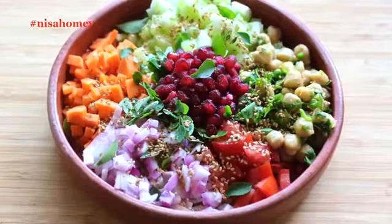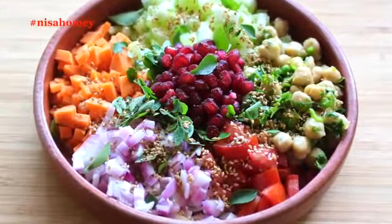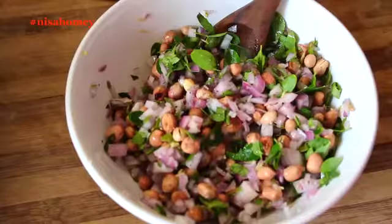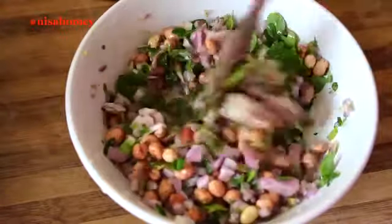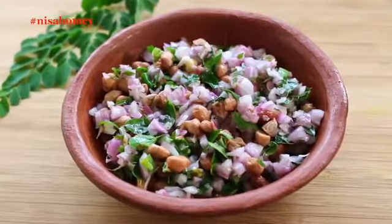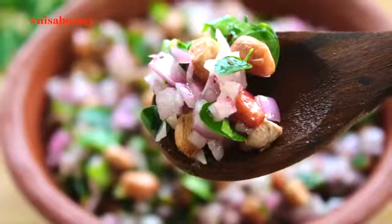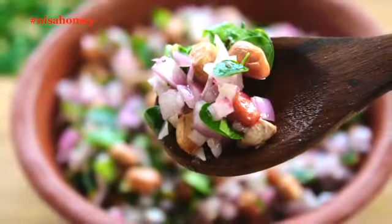I've already shared another summer weight loss salad recipe using moringa leaves and cold-pressed coconut oil — links are in the description box below. Now add in a fat pinch of black pepper powder. I like to use black pepper as it helps in the absorption of fat-soluble vitamins, which are very essential in our daily diet. And now my super healthy peanut salad is ready to serve!